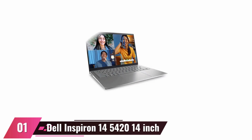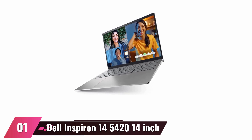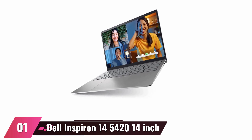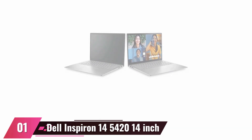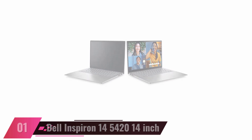At number 1, the Dell Inspiron 145420 14-inch. The Dell Inspiron 145420 is a great laptop for the student. It has a 2.2K display, Intel Core i7-1255U processor, 16GB DDR4 RAM, 512GB SSD, and NVIDIA GeForce MX570 graphics. There's an HDMI port to connect it to an external monitor or TV, USB 3.0 ports for connecting peripherals, and an SD card reader for transferring photos or videos from your digital camera to the computer. The battery life is up to 10 hours, so you can take it with you anywhere without worrying about running out of power.